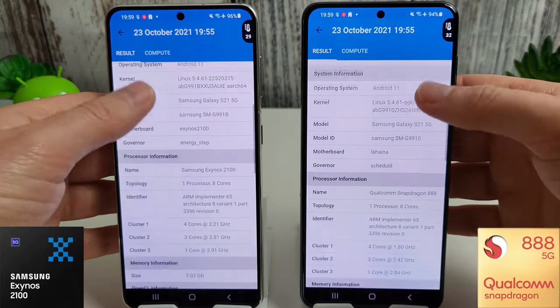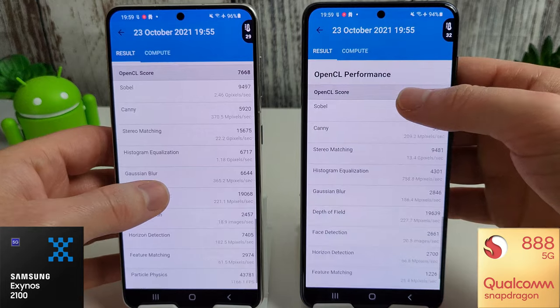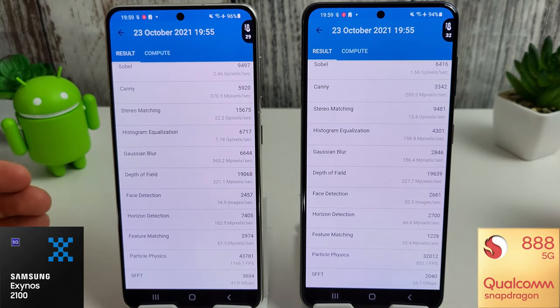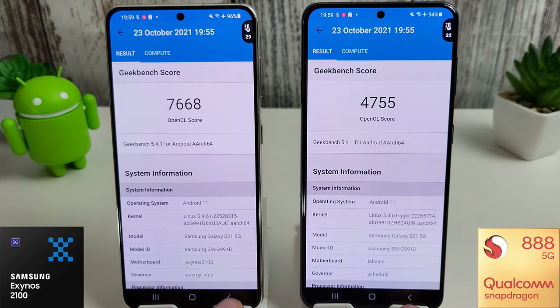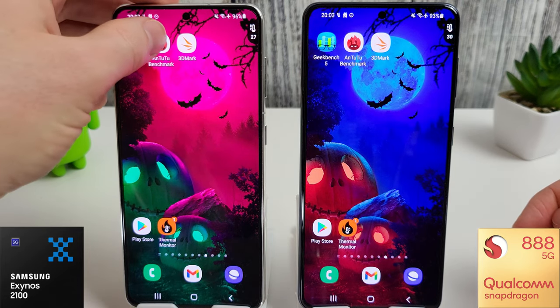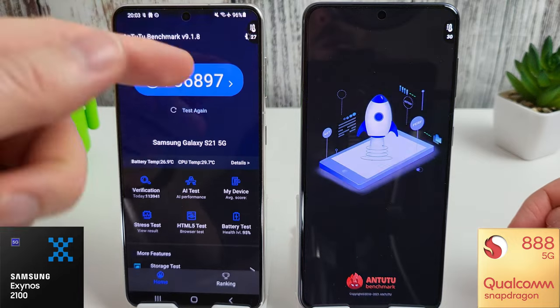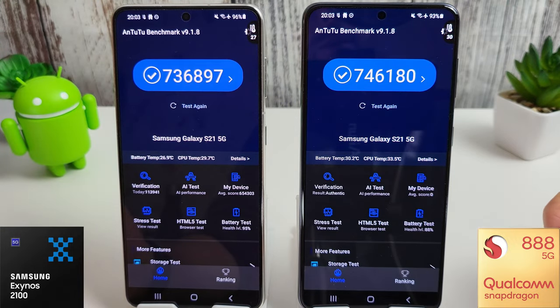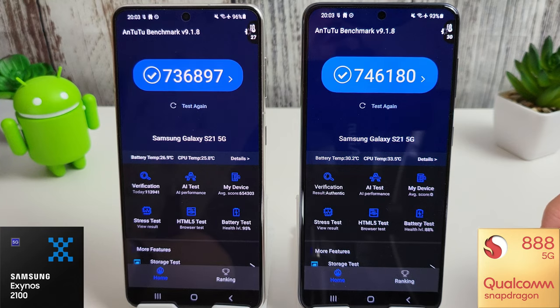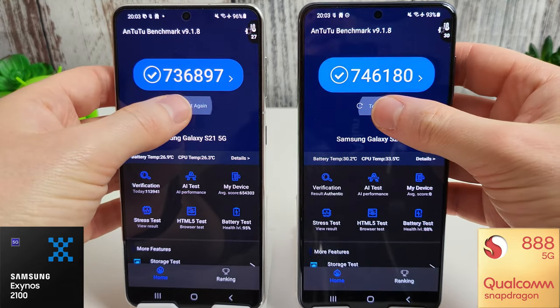I'll scroll through the results and then move on to the Antutu test. I've just popped the Snapdragon into the cooler to cool it down quicker — it was taking a while to get back down, just popped back up to 30 degrees. The room temperature is about 20 degrees but the Snapdragon is consistently staying a bit warmer than the Exynos. We're moving on to the Antutu benchmark now and we are running version 9.1.8 on both. I've also updated the 3D package, so we're going to test against last month's scores.